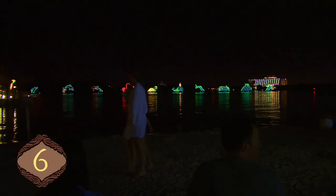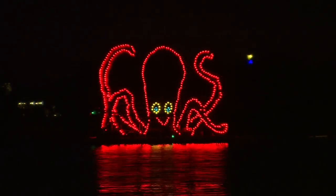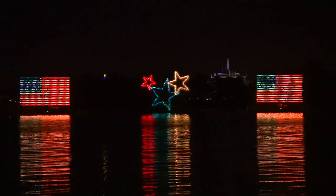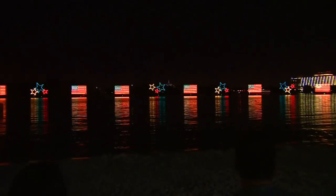Disney's Polynesian Resort is the first stop of the night for the Electrical Water Pageant, weather permitting. Running since 1971, the pageant features sea creatures and patriotic songs lighting the way across Seven Seas Lagoon and Bay Lake.